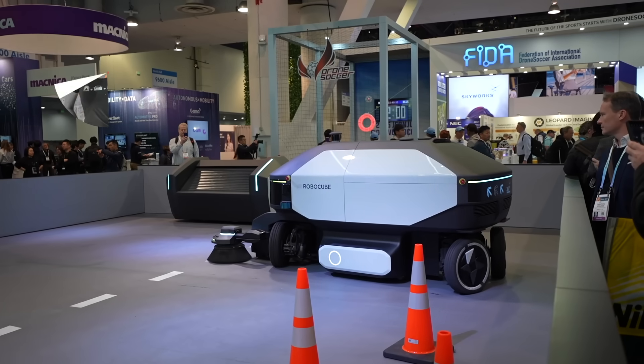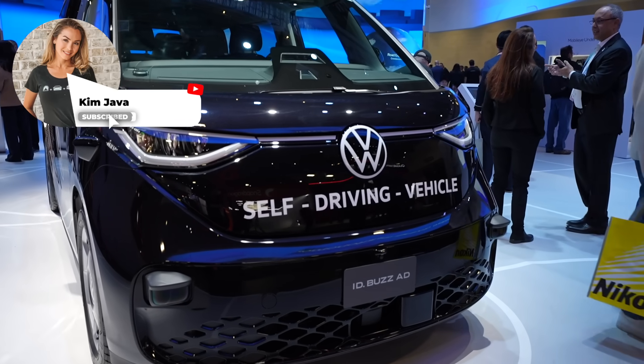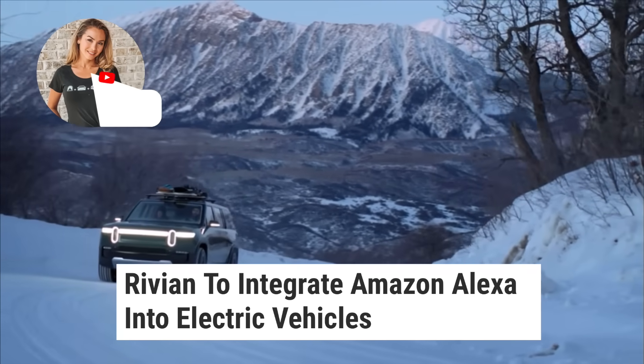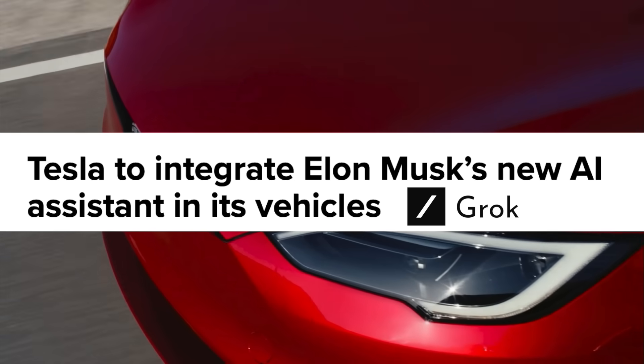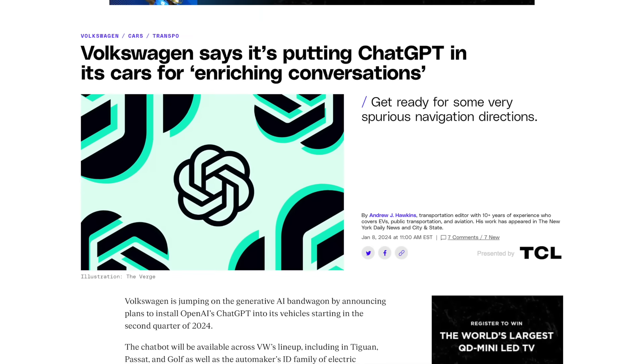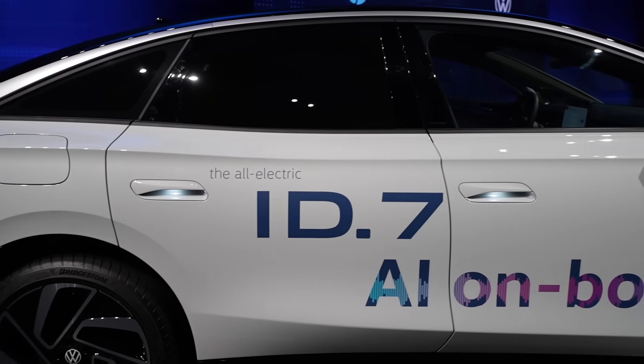From the moment we walked in, it was pretty clear that AI and vehicle tech were a big focus at CES this year. We know Rivian has built an Alexa. Tesla has talked about bringing rock into its cars, and VW showed off its latest partnership with ChatGPT inside its new ID7.